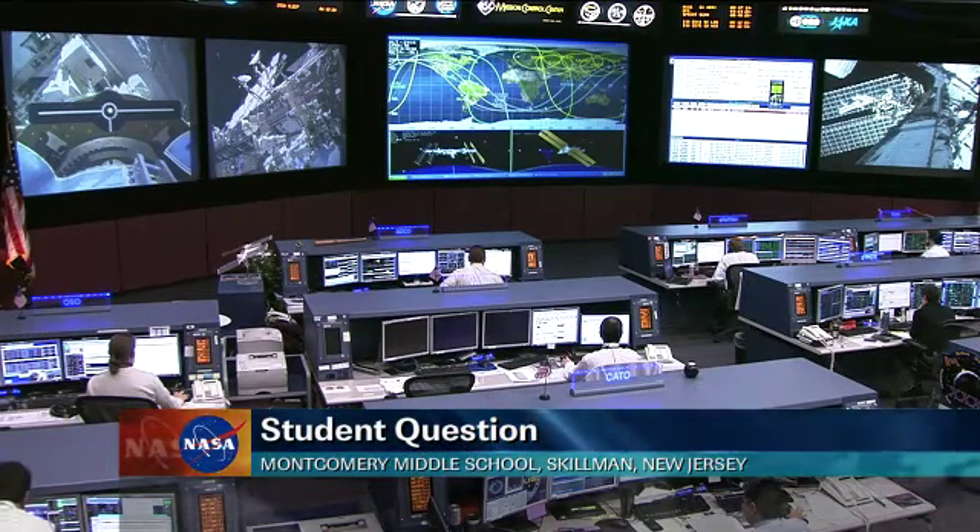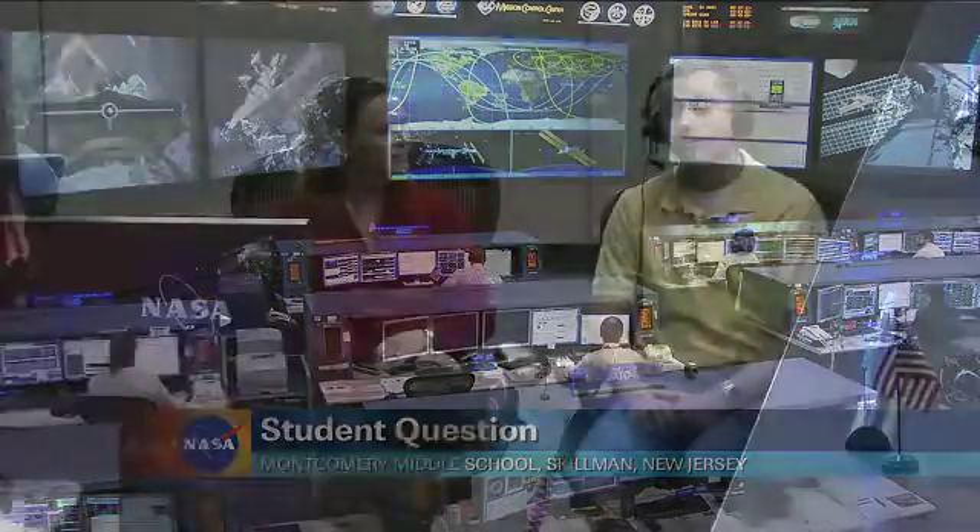How did you guys get the idea for Robonaut? The Robonaut project started in 1997 with the goal of designing a robot to help astronauts on spacewalks. As astronauts were building the International Space Station, there were many times where we identified a need for an assistant or surrogate to go out and help astronauts do different tasks. We've been working on the robot ever since, and this is Robonaut 2 on board the space station, which is our second generation.